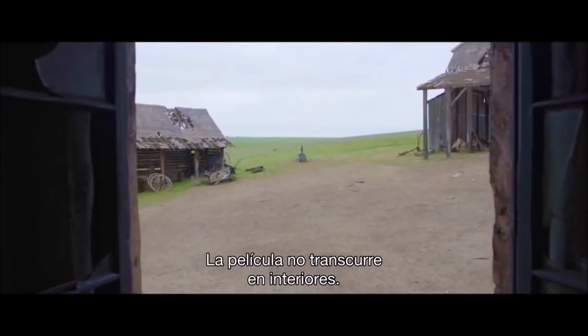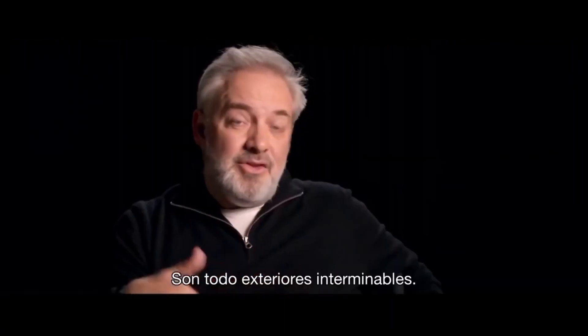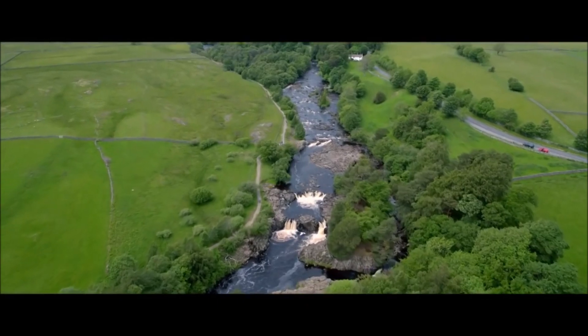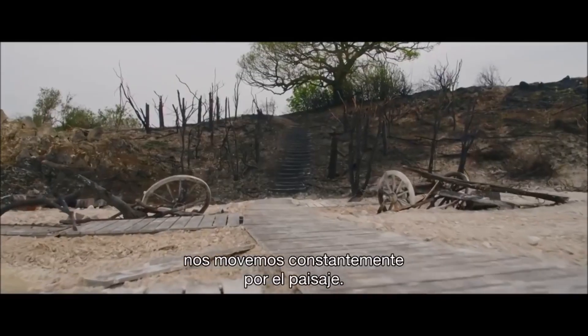This film does not take place in a series of interiors — this is endless exteriors. No location ever repeats, so you're constantly moving through landscapes.